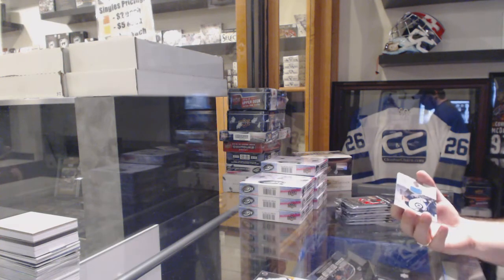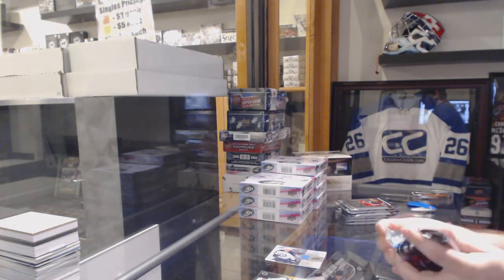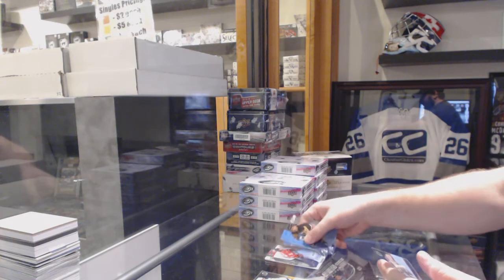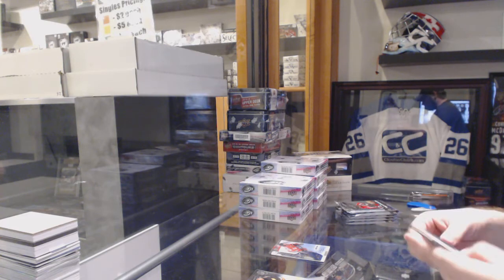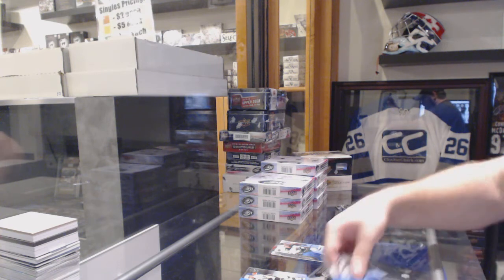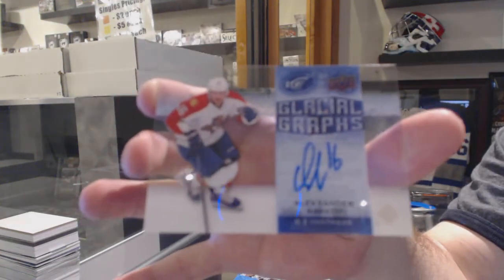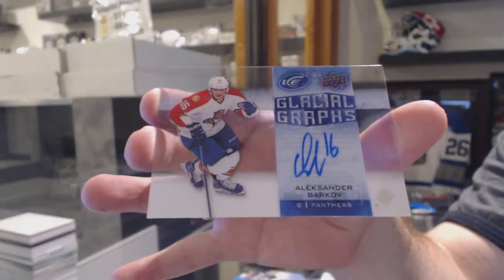We've got a Fresh Threads jersey for the Winnipeg Jets — Nikolai Ehlers. Number 1999 Ryan Hartman Ice Premieres for the Chicago Blackhawks. 999 for the Minnesota Wild — Gustav Olofsson. We've got a Glacial Graphs for the Florida Panthers — Alex Barkov. I think that was one of the combined teams. Alex Barkov.